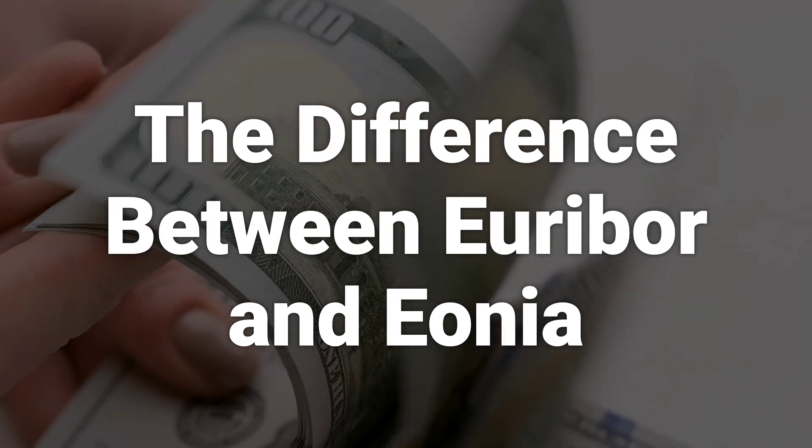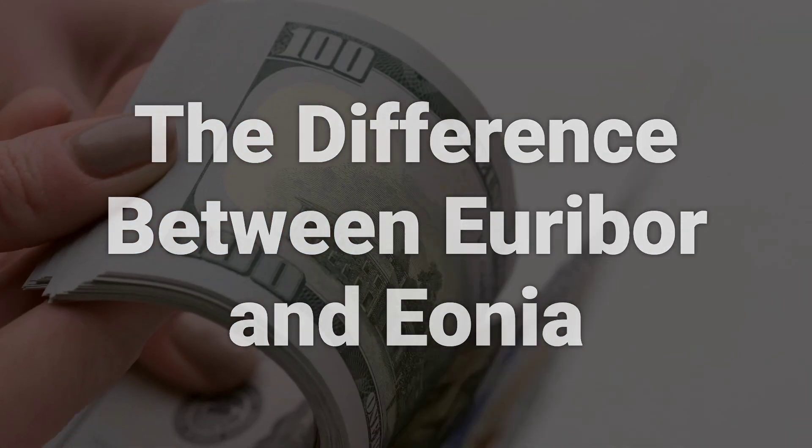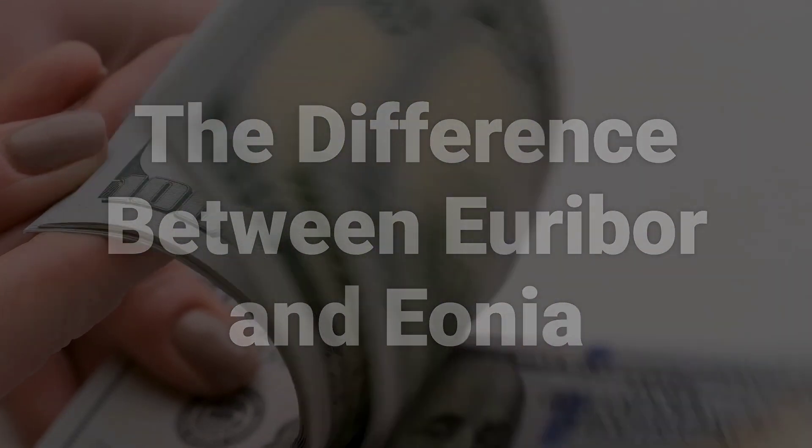The panel banks contributing to the rates are also different, with only 19 banks contributing to Euribor. Finally, Euribor is calculated by Global Rate Set Systems Limited, not the ECB.